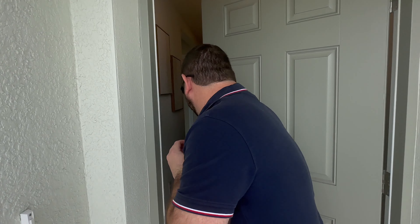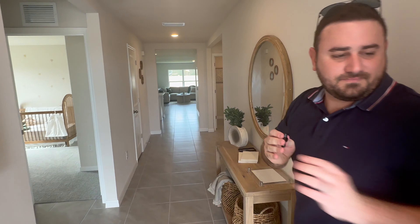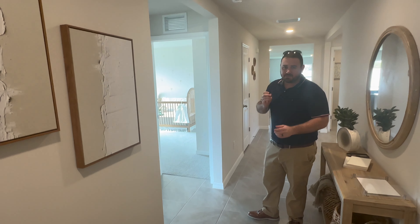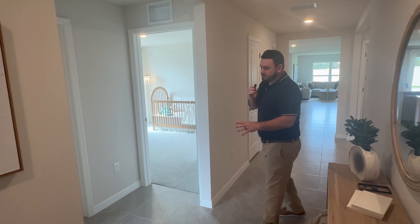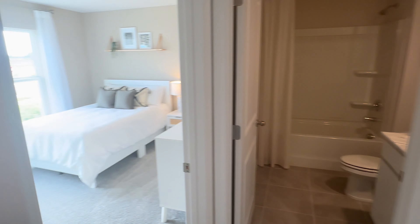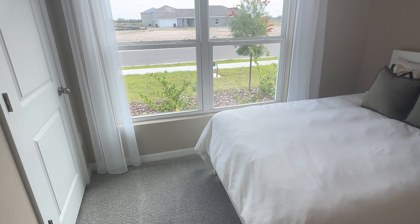We're excited to show you this Cali model by D.R. Horton in this newest community of Mandarin Grove. This is part of their Express series, which is going to be move-in ready — what you see is what you get. This tile here is going to be in the homes they build, and the bedrooms portray the carpet that will come in every home. So you're not seeing something you're not going to get, which I love.